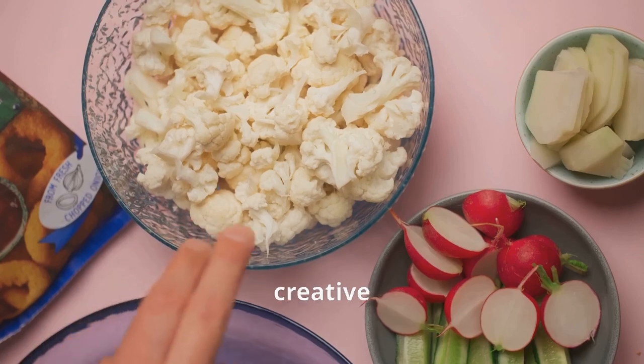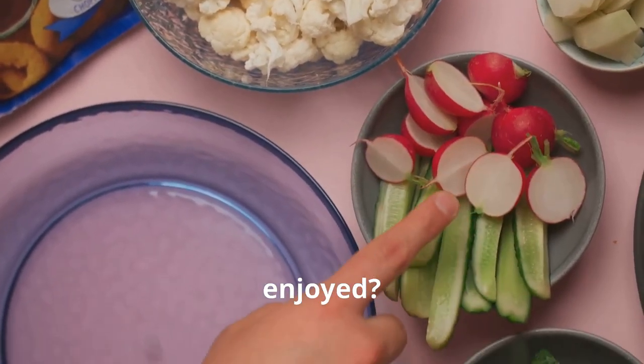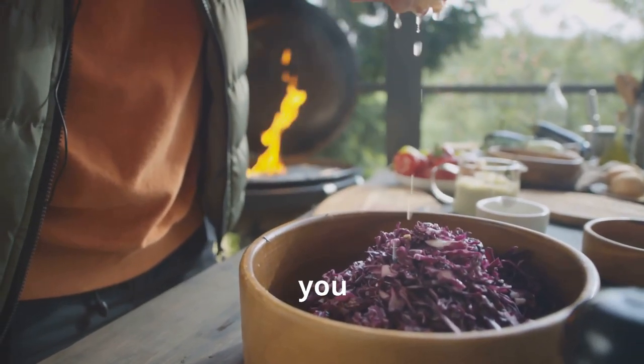So why not get creative with cabbage and explore the many ways it can be enjoyed? Whether you're a seasoned chef or a kitchen novice, there's a cabbage dish out there waiting to be discovered.